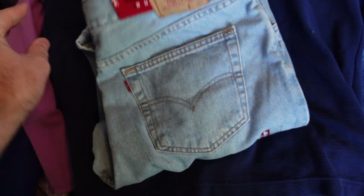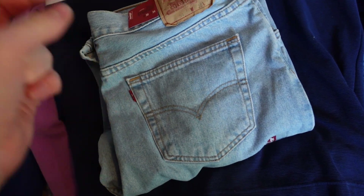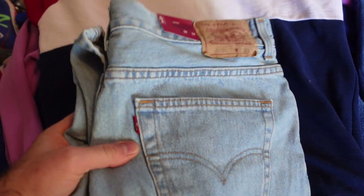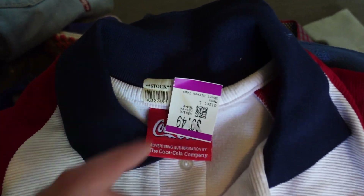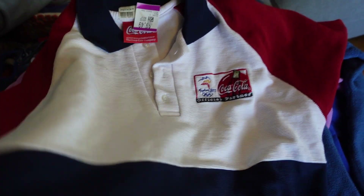Got a nice pair of Levi's new with tags. These were full price, so I had to pay $20 — I had 20% off on this particular type. 504 is always a good style to pick up. Check this out — this is a Sydney 2000 top, maybe like an official's top or something like that. That was $9. I wasn't going to leave the Sydney 2000 polo on the rack at that price.